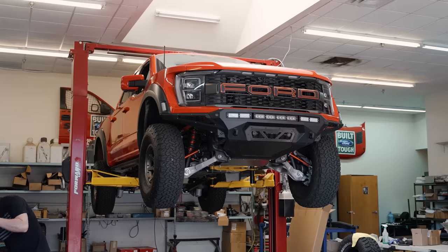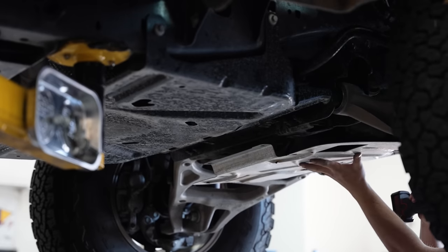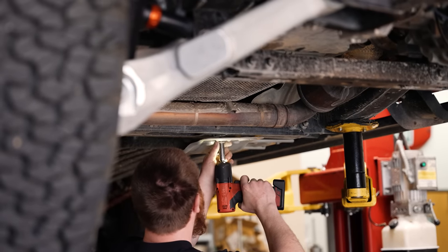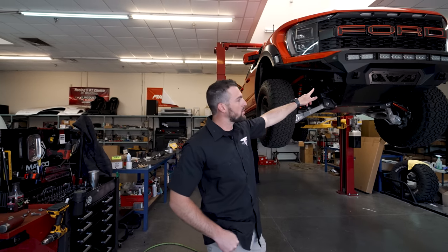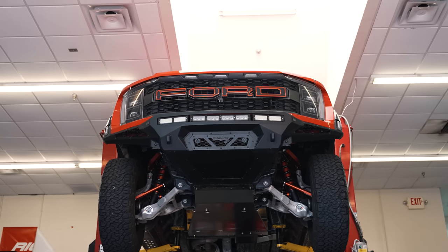My name is Sean McShea. I'm with Tomar Electronics here in Gilbert, Arizona. Today we're here at Fouts Motorsports in Mesa, getting the Gen 3 Raptor ready for Baja. Starting at the front of the truck, you'll see that we went with an 80D Stealth Fighter bumper to include our Tomar TRX angled 40-inch light bar, dual color.